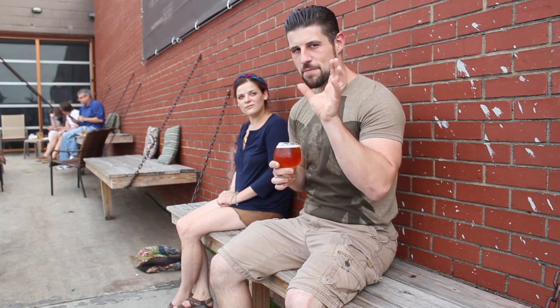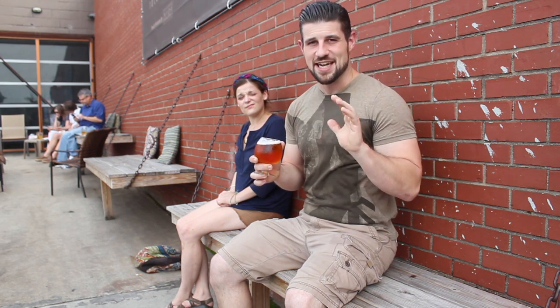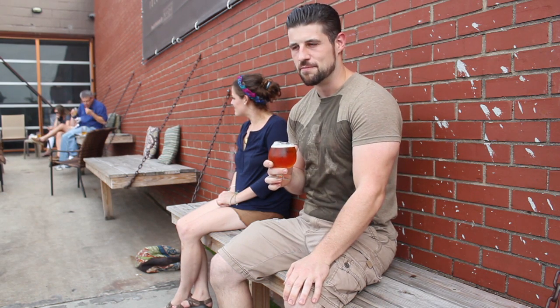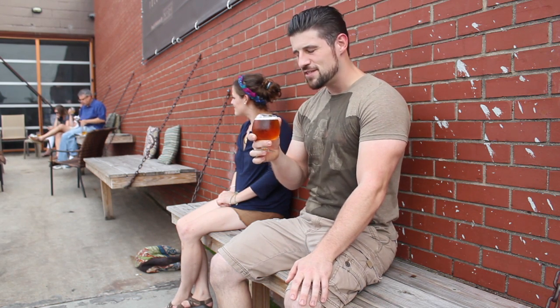All those danky hops are up in the front end of it, and it's a fairly nice, balanced, but still very robust and rounded sort of hop character on the beer. It's about 70 IBUs. It's quite nice.